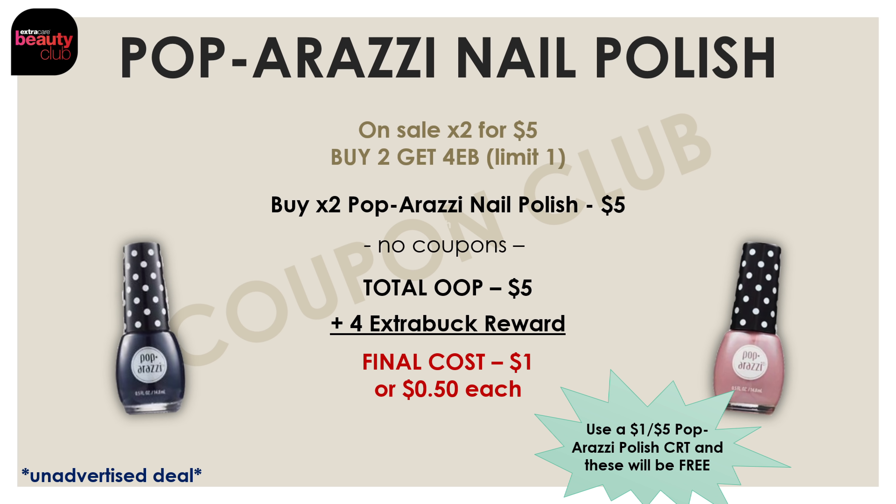Last up, we have a deal on the Paparazzi nail polish. This is a classic unadvertised deal — this week they are on sale two for $5, and if you buy two, you'll get a $4 extra buck reward. By picking up two of these nail polishes for $5, using no coupons at all, and getting back a $4 extra buck reward, the final cost for both is just $1 or 50 cents each. If you happen to have a $1 off five Paparazzi nail polish CRT, use that with this deal and you'll get both nail polishes for completely free.